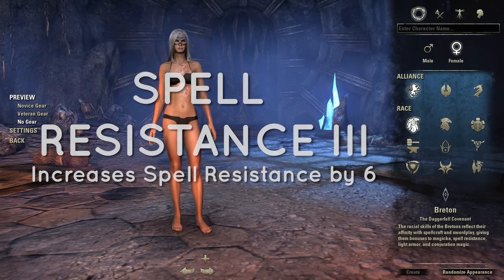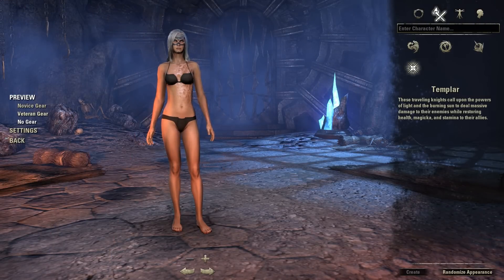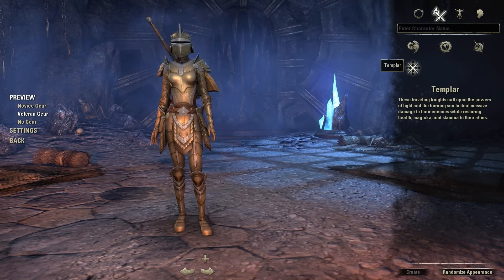They're good sorcerers and that brings me across to the classes. Now we're going to have a look at their end game gear. Some people don't like the veteran gear, but we're just going to have a quick look because it's really good to see what you look like in the gear, or at least get an idea.